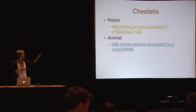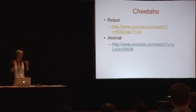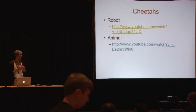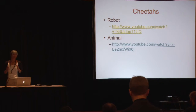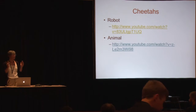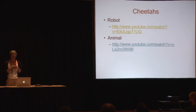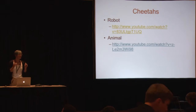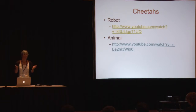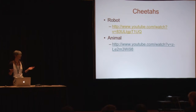You've all seen the Boston Dynamics cheetah robot running at 18 miles an hour on the treadmill, and you've all seen cheetahs running across the African plain chasing down the gazelle. The cheetah robot is amazing — it's an amazing example of compliant actuation — but it's still a far cry from the actual cheetah, which runs at 75 miles an hour across uneven terrain, never misses a step, and is in the end brought down by the claws and jaws of the cheetah.